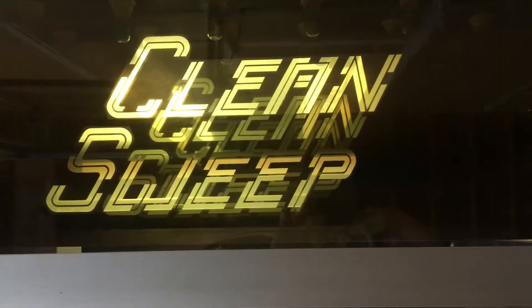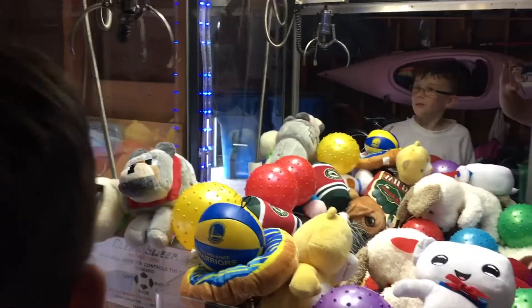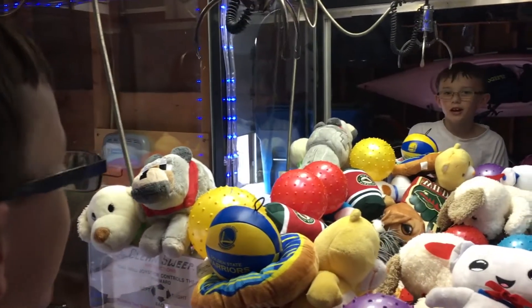Hey guys, what's up? We're at the Clean Sweep claw machine, but it's my claw machine. Awesome. I picked it up today at like 1 o'clock, I think.